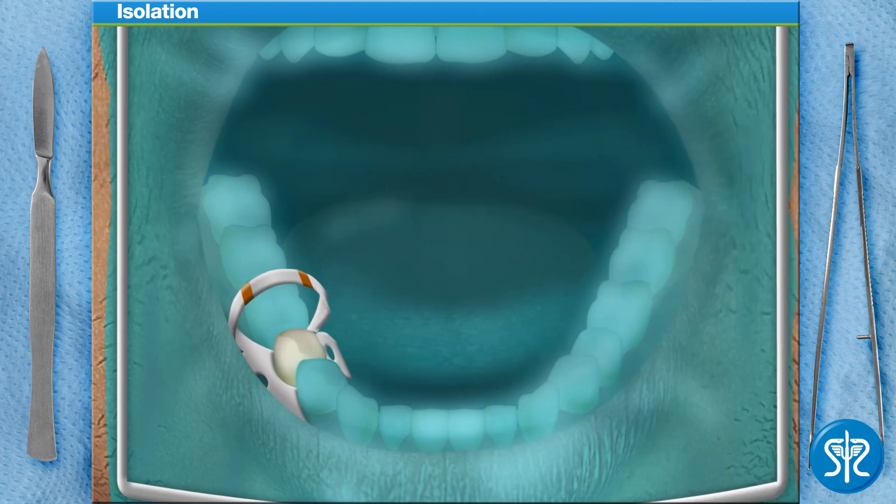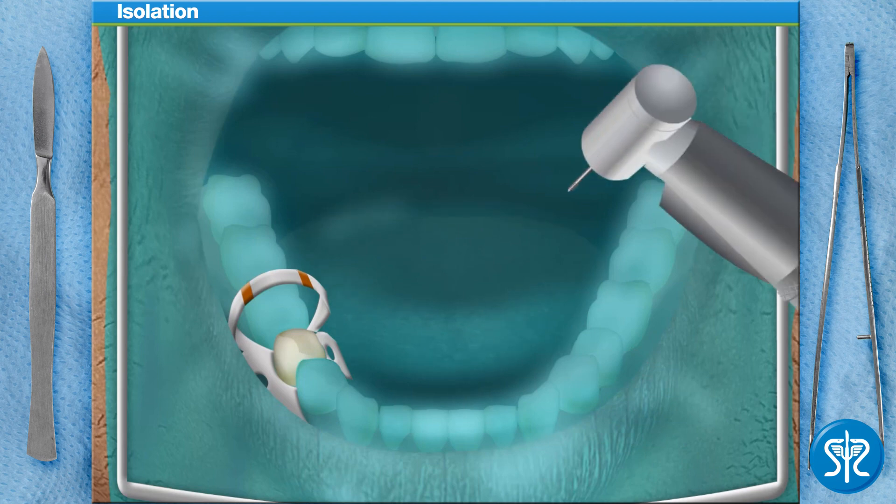So far, so good. Now that the tooth has been isolated, we can create our access cavity in the tooth using our drill.